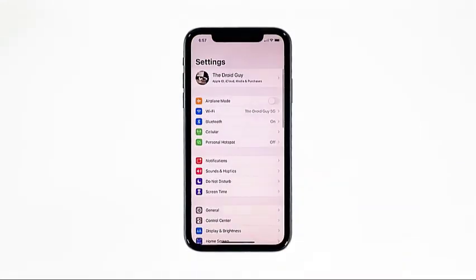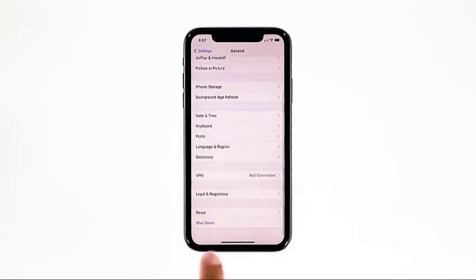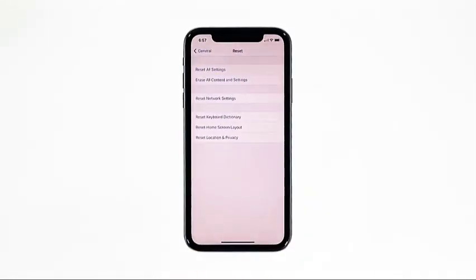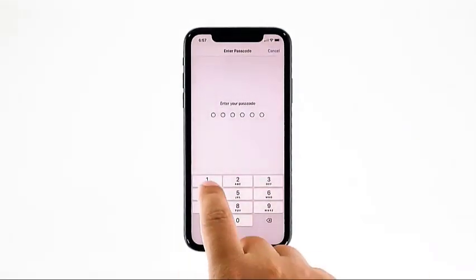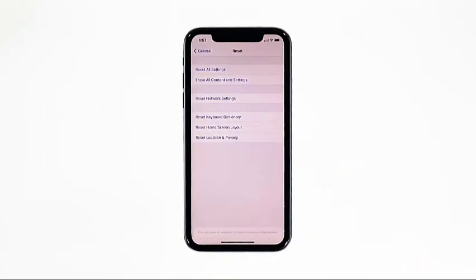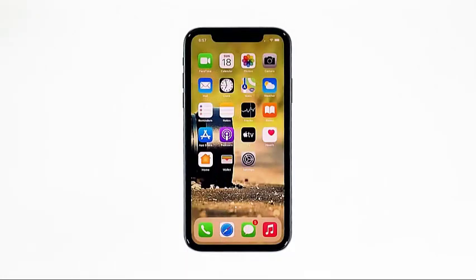From the home screen, tap Settings. Find and tap General. Scroll down to the bottom of the screen and then touch Reset. Touch Reset All Settings. If prompted, enter your security lock. Tap Reset All Settings at the bottom of the screen and then tap Reset All Settings again to confirm. Your iPhone will reboot after this. Once it has finished rebooting, try to use the phone as you normally would to see if the performance has returned to normal.